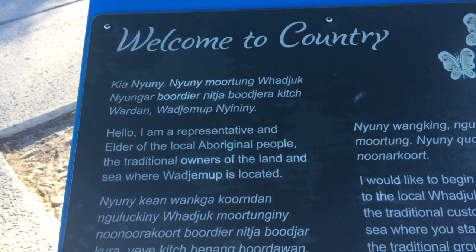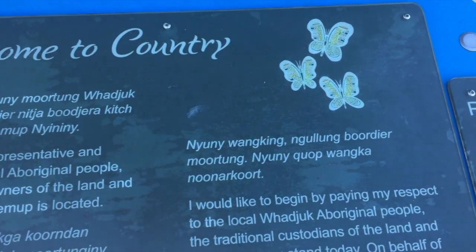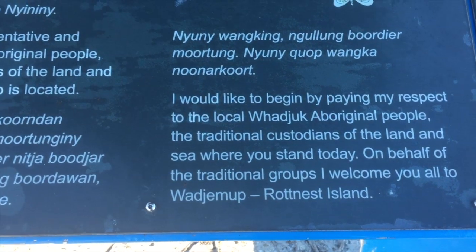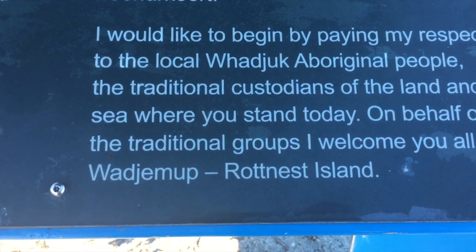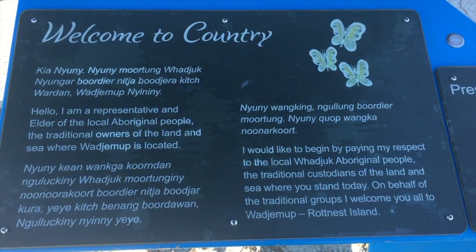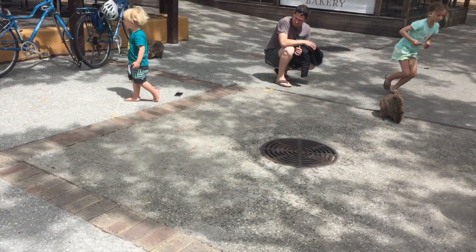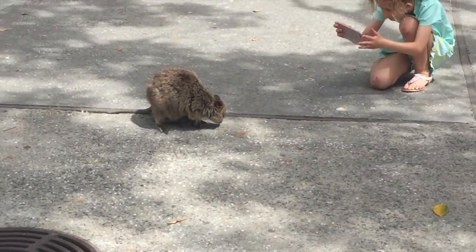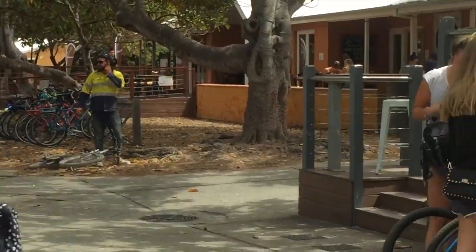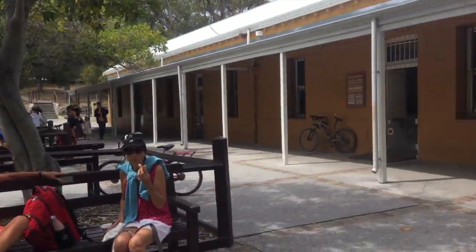When you get off the ferry, there's information from the Aboriginal traditional owners of the land — they call the island Wadjemup. Rottnest Island. So have a read of that, it's very important, very historic. There are little glimpses of the quokkas already — they're just literally chilling in the main shopping and food area.